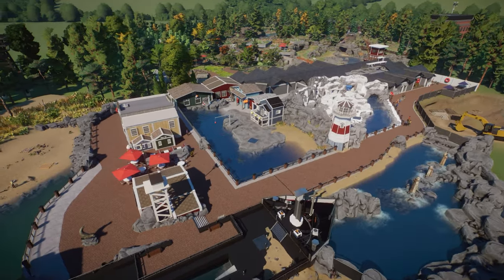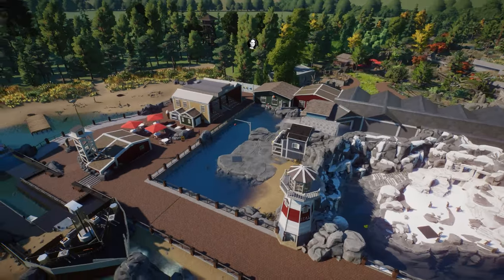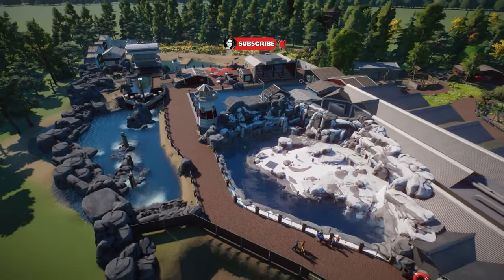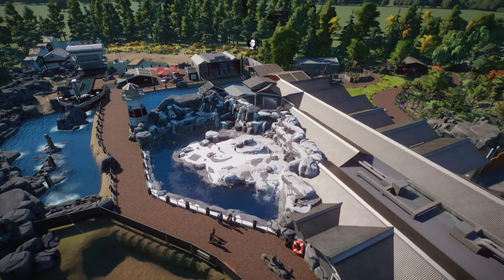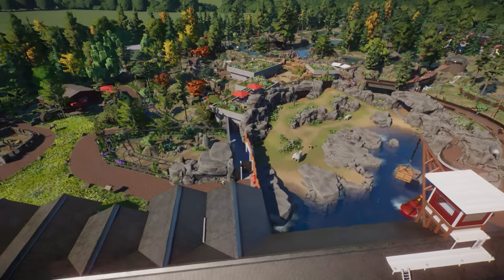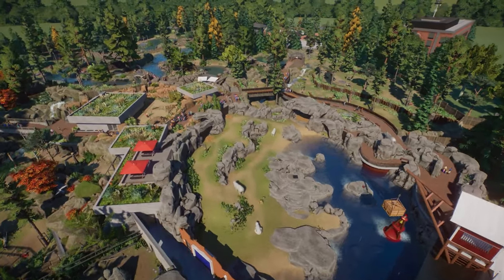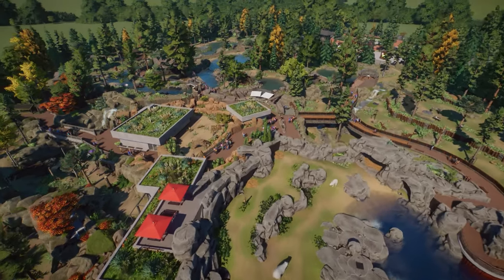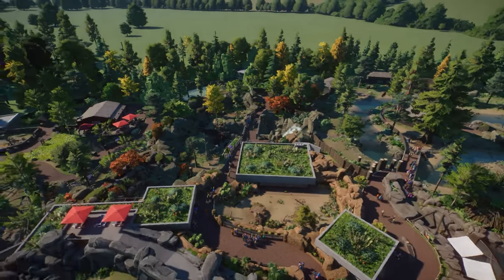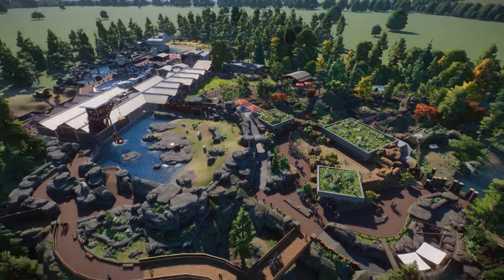Hey guys, thank you so much for tuning into my channel. My name is Delady Zainer, and today we are back with another community zoo tour. In this video, we are going to check out this North American zoo called New Hanover National Zoo made by Tim from Germany, who we also know from an Asian-themed zoo called Zoo Yama that we showcased on the channel a while back. Thank you so much, Tim, for sharing another zoo with us for showcase on the channel.